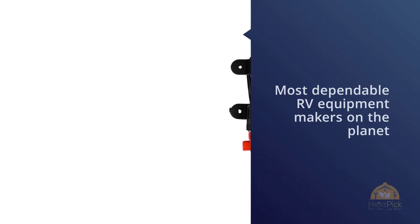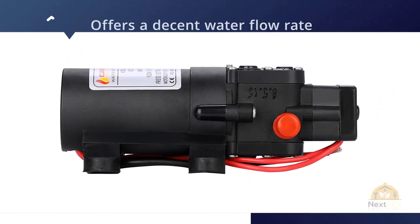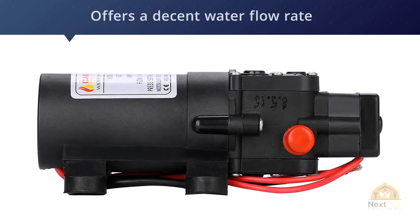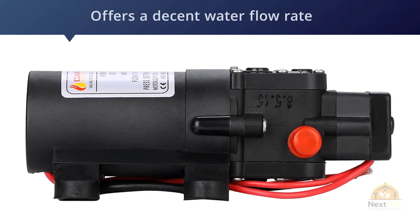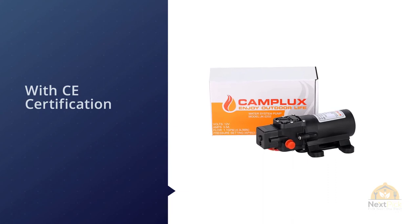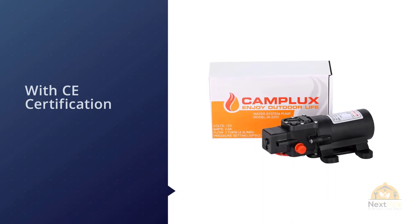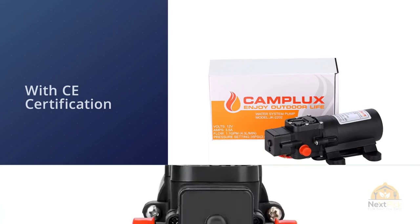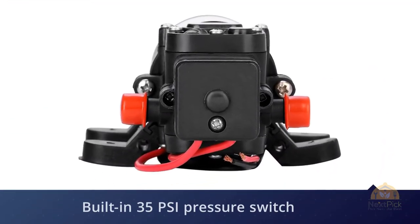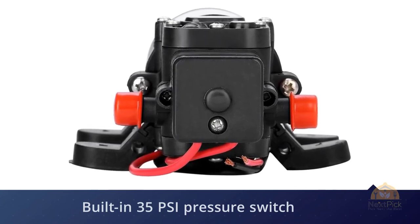Number four: Compex 12 volts water pump. Compex is one of the most dependable RV equipment makers on the planet, having been around for years designing and manufacturing top quality products for the RV community. This unit is one of their latest offerings, providing a decent water flow rate of 1.2 gallons per minute — just enough for a small family's needs. It is also versatile for many applications on RVs, campers, trailers, and tiny homes.